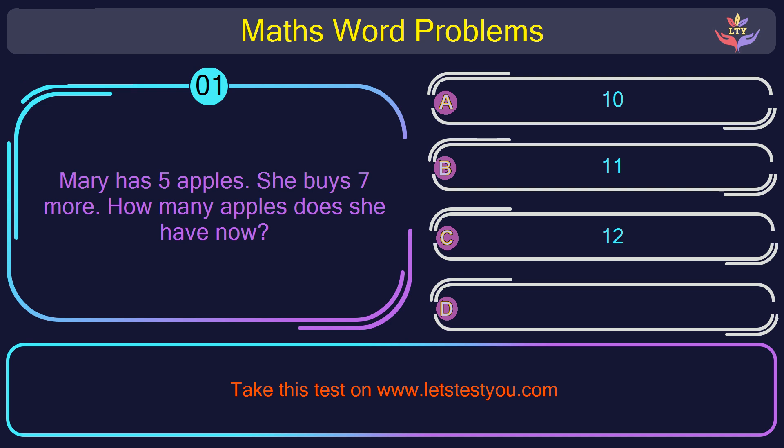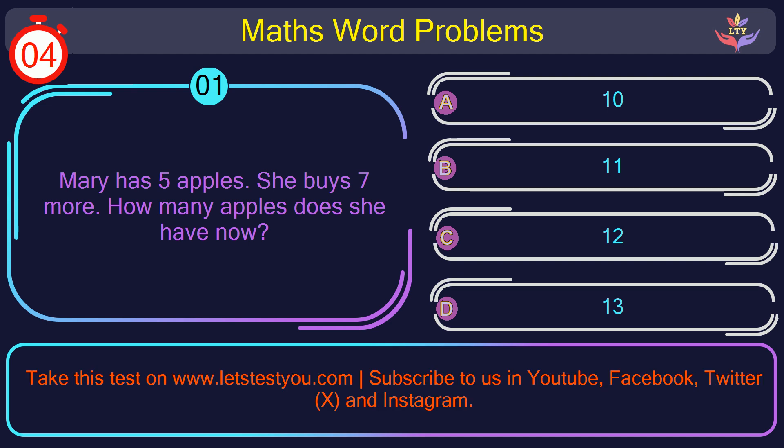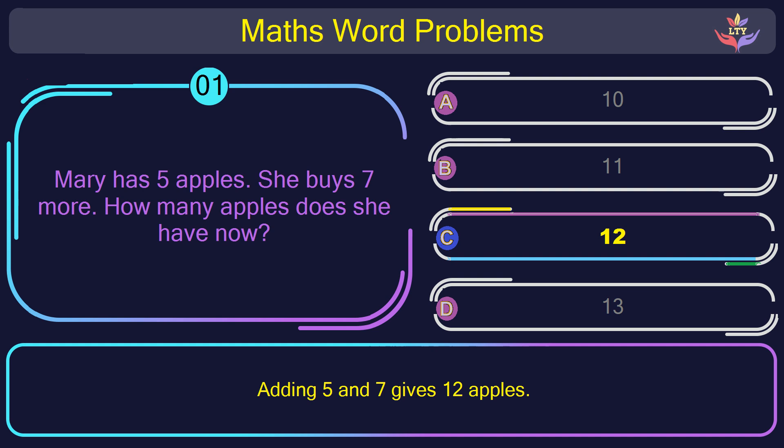Question number 1: Mary has 5 apples. She buys 7 more. How many apples does she have now? The correct answer is option C: 12. Adding 5 and 7 gives 12 apples.